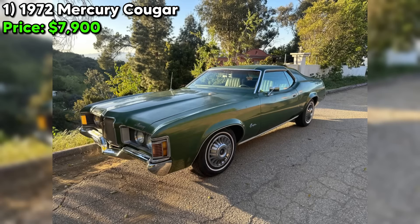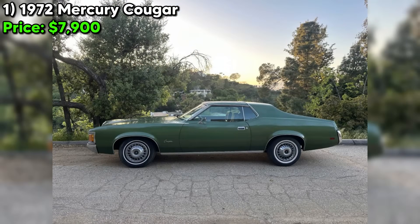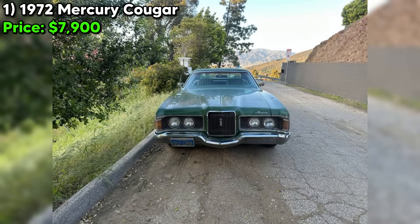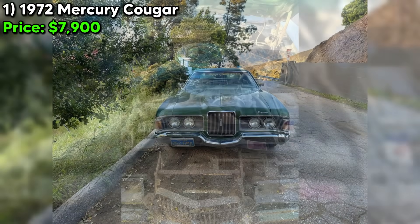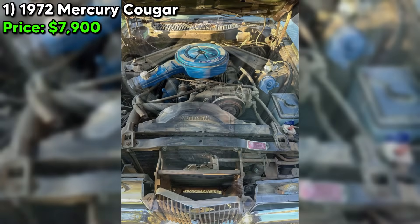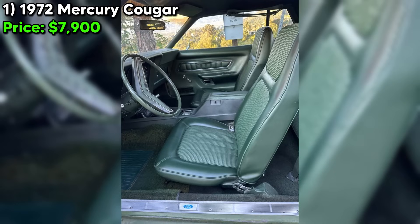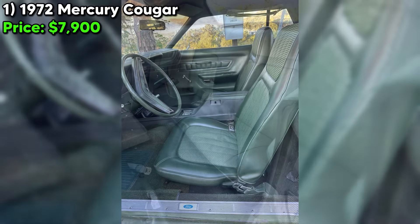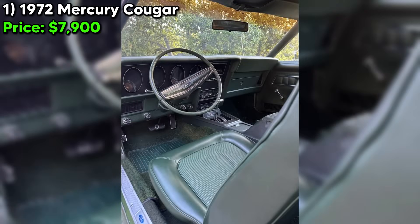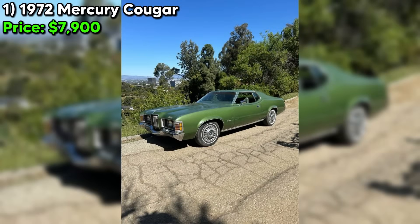Let's take a closer look at this 1972 Mercury Cougar that's currently for sale on Craigslist Marketplace for $7,900. From the seller's description, it seems like a compelling classic with a lot of potential. First off, the good: this Cougar appears to be largely original, which is a big plus for collectors. It's got the factory 351 Cleveland V8 under the hood, known for its impressive power output. The original upholstery is said to be in excellent condition, and the rare green-on-green color combo certainly makes it stand out. It's also got desirable features like front disc brakes and sequential taillights.